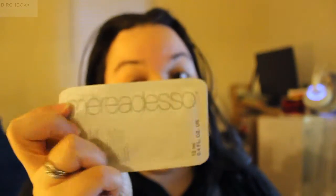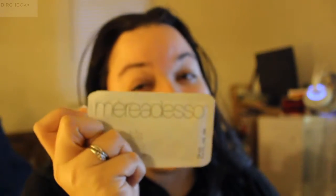Next on the list is the Meret Adesso All-in-One Moisturizer — I hope that's how you pronounce it. I'm not really good with these names. I need to hear it once before I'm able to actually figure out if it's right or not.